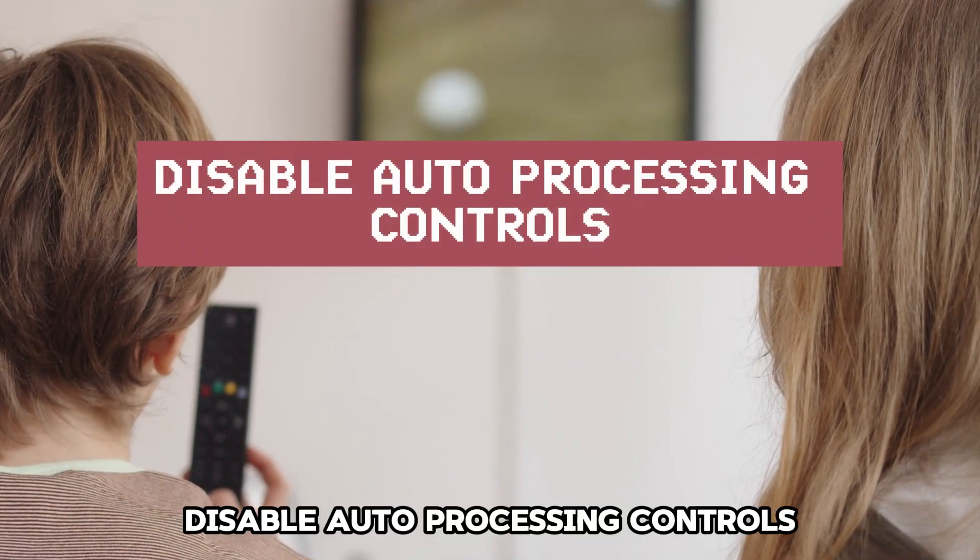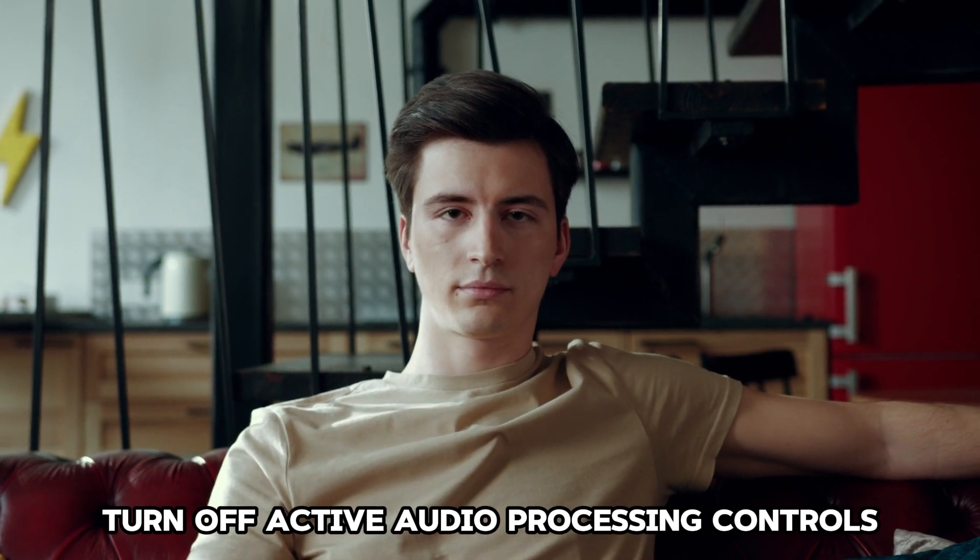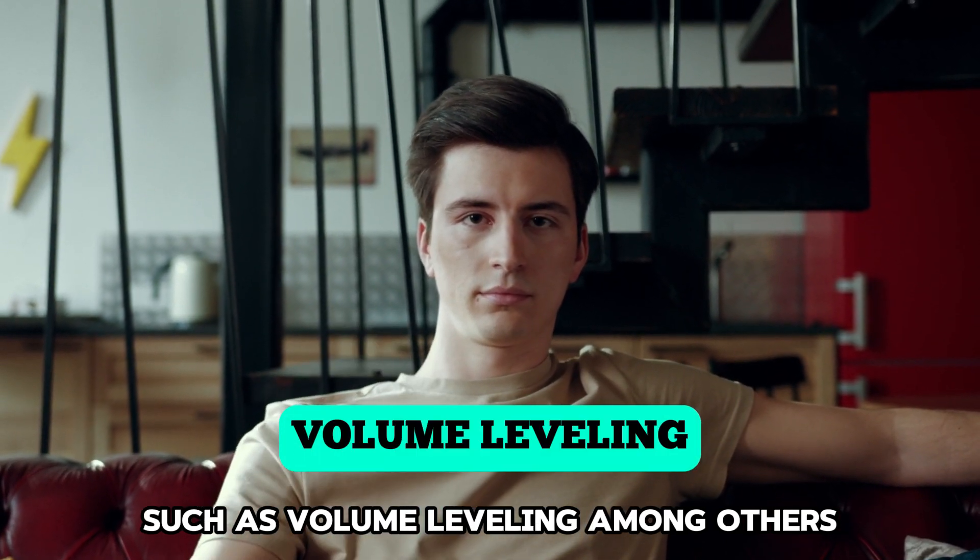Disable auto-processing controls. Turn off active audio processing controls, such as volume leveling, among others.